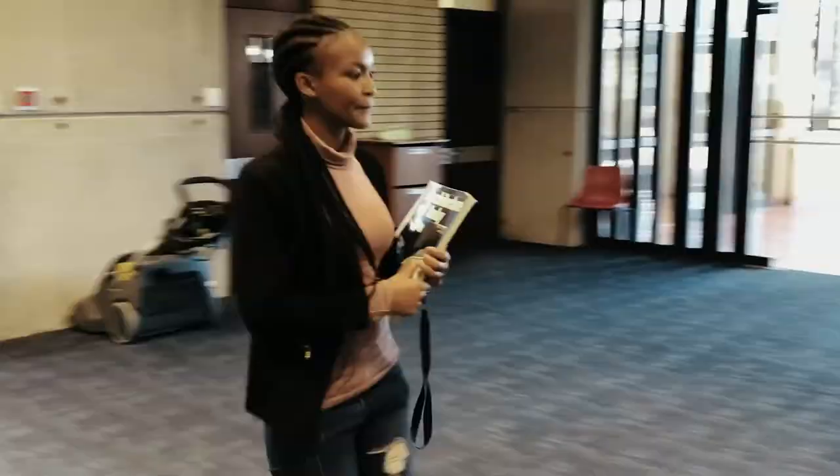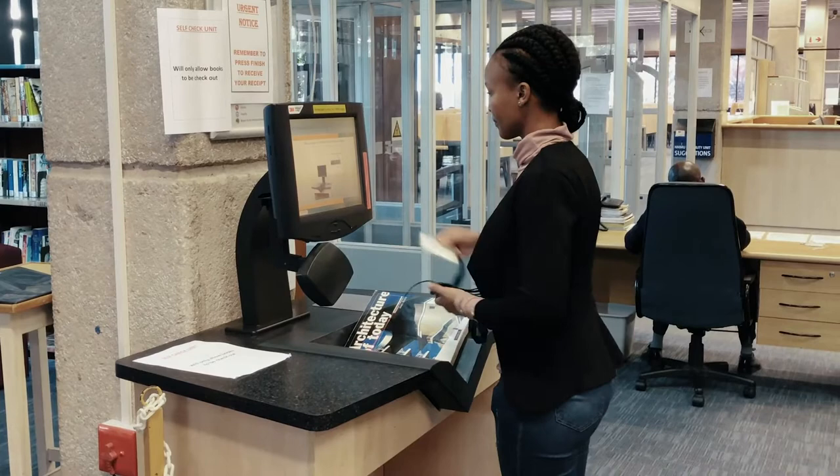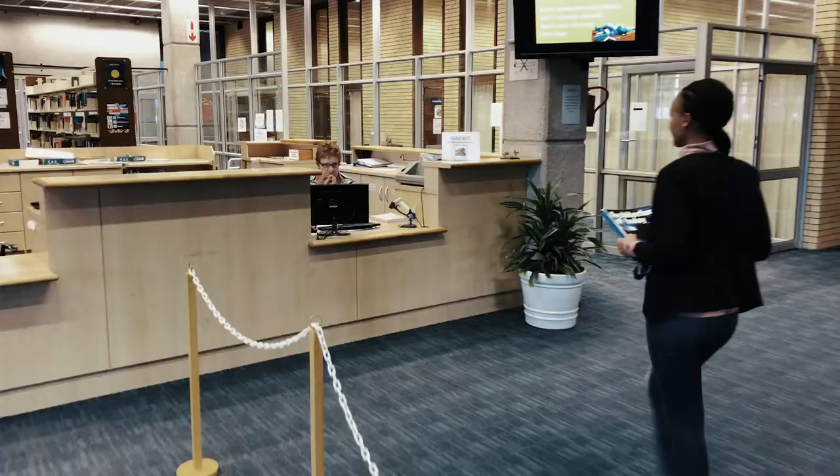Students can check out books independently at the self-check unit. This is available for students who want to skip a long queue, but you can also go to the front desk to issue out your desired book.